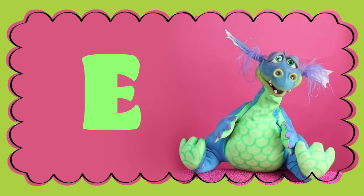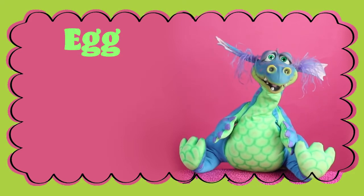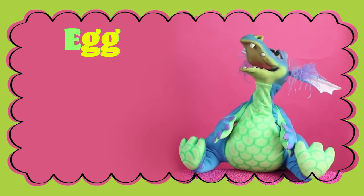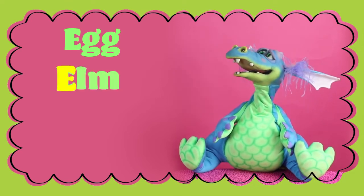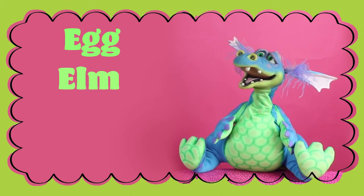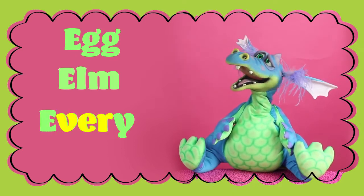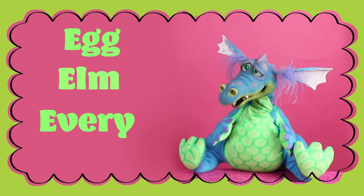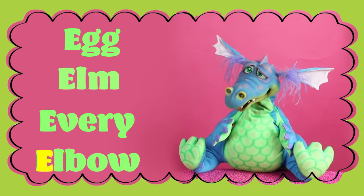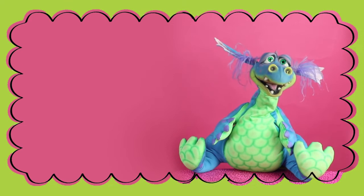The short E sound can make the word egg, it can also make the word elm, it can also make the word every, and it can also make the word elbow.